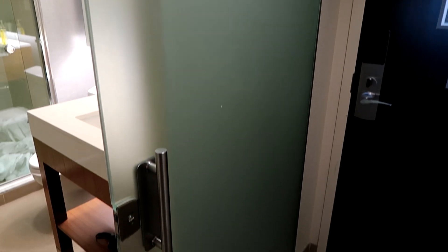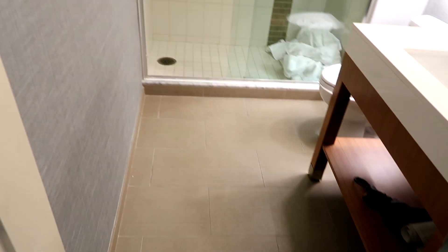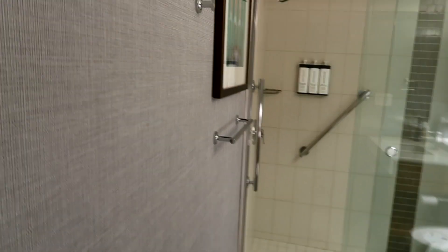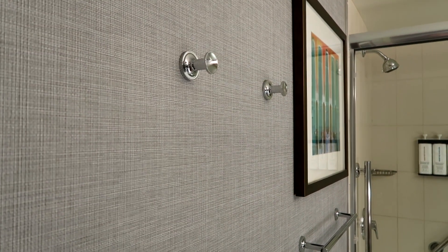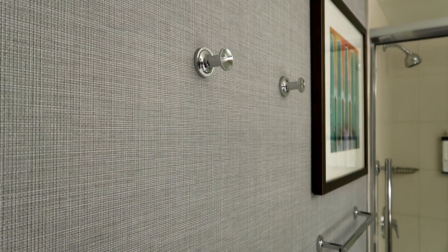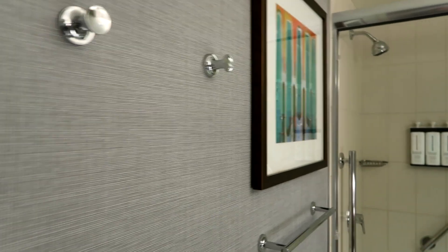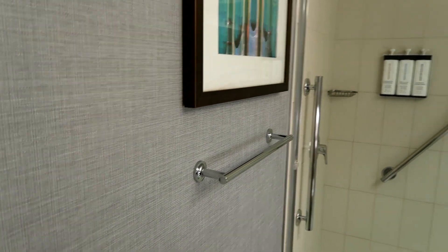Next to the door is the bathroom, operated by a large sliding door. As you enter the bathroom, you will see it is very spacious. There are two hooks on the wall to hang your towels — I often hang my hanging toiletry bag here as it takes less counter space. There is also artwork on the wall and below there is a towel rail.